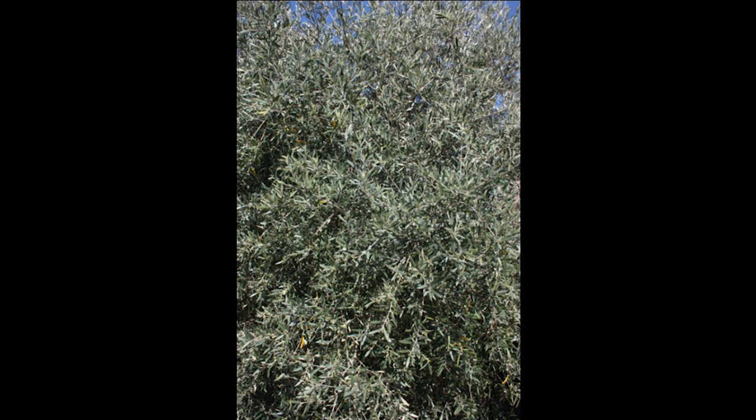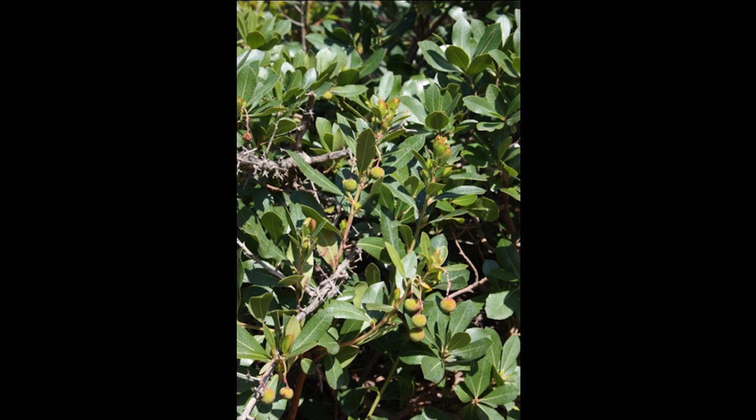As we headed up the mountains, the first thing we ran into was olive groves. Our first stop was at a great height of 500 feet elevation, and we were already finding plants we can grow. Here we are with Arbutus andrachne — we've had a big one at the house for years. Marvelous plant. I don't know why more people don't grow this. Beautiful peeling brown bark, white flowers, red fruit, evergreen, small tree or large shrub. Just incredible. And yet you never see it.